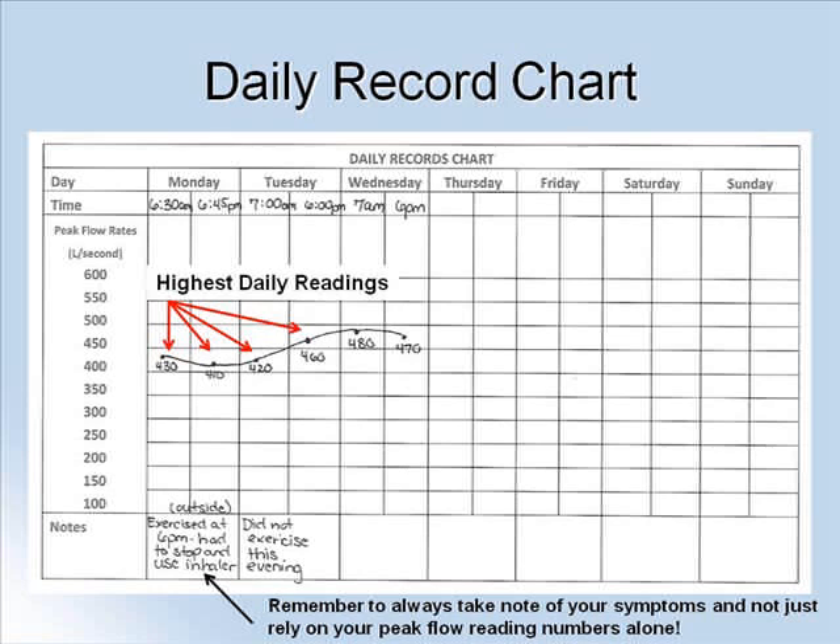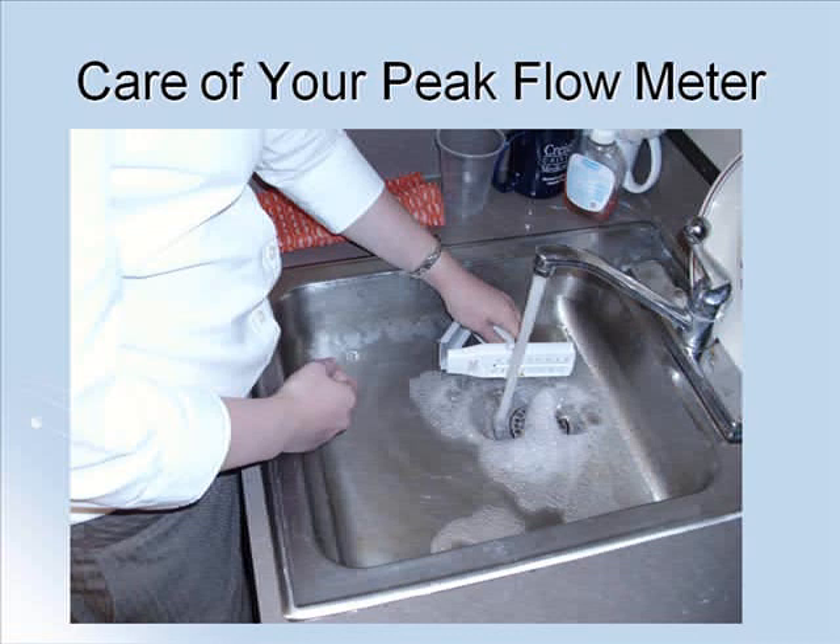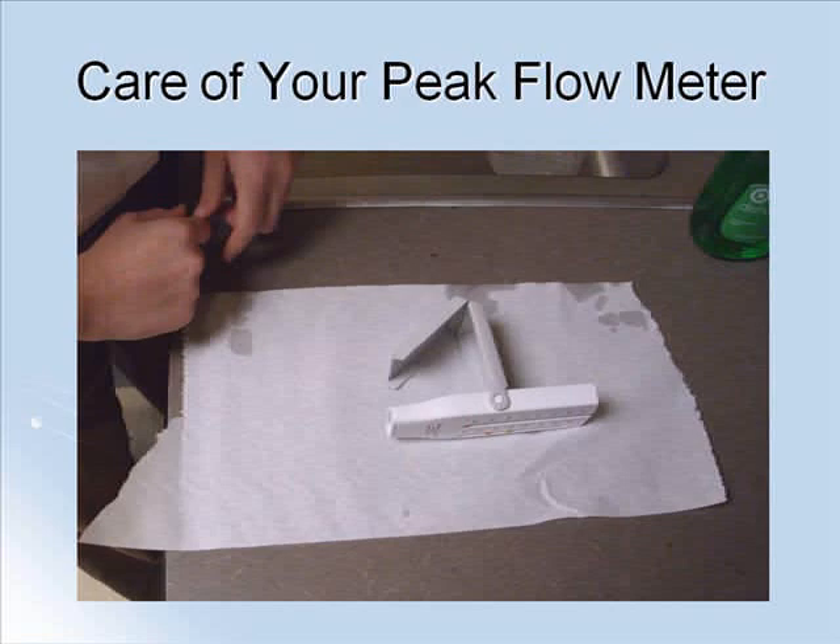When you are not using your peak flow meter, it should be stored at room temperature in a dry place. It should be cleaned by hand at least once every two weeks with warm water and mild liquid dish soap. It can then be set on a towel to air dry before using again.